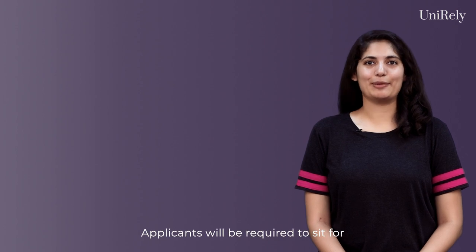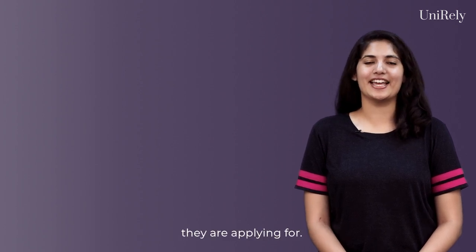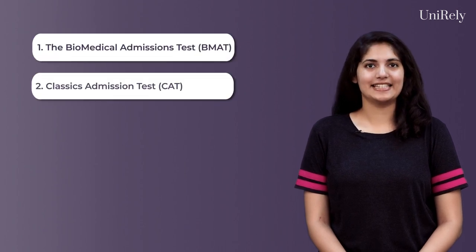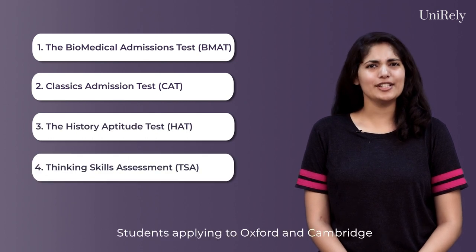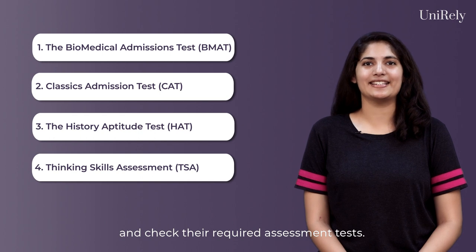Applicants will be required to sit for additional pre-interview exams depending on the course they are applying for. Exams such as DMAT, CAT, HAT, and TSA are different assessment tests for different courses. Students applying to Oxford and Cambridge should visit their respective university websites and check their required assessment tests.